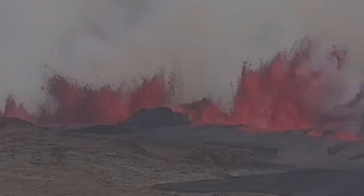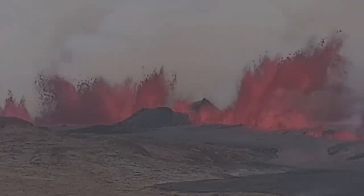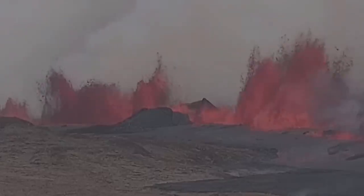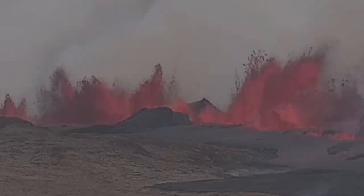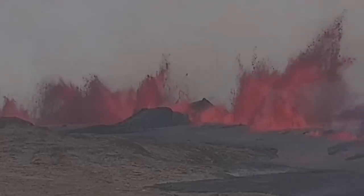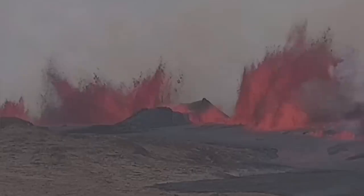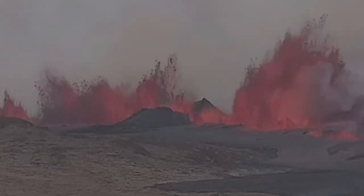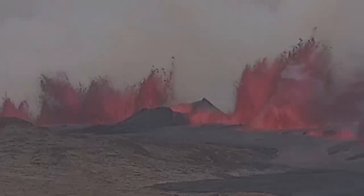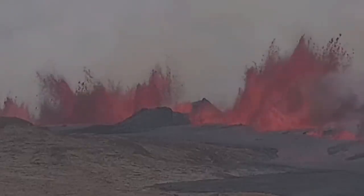I'm going to zoom in on that. You can see the K1 crater is now sliced like a cake by a knife by this fissure, which brings the magma from depth at Svartsengi to the conduit toward the east, and then erupts in the Grindavik Rift Valley through that system of cracks.